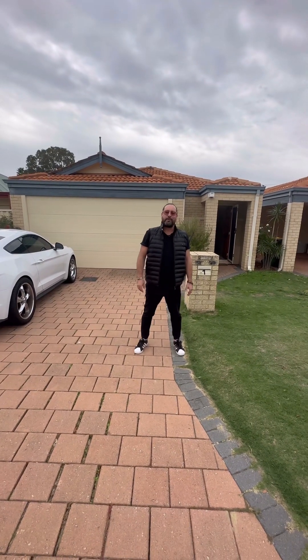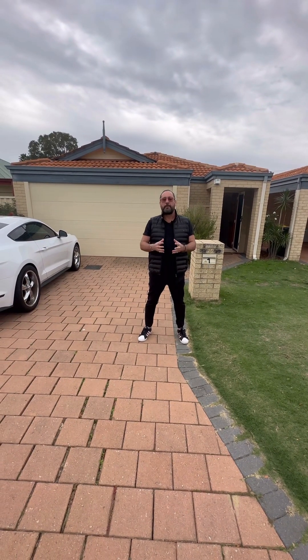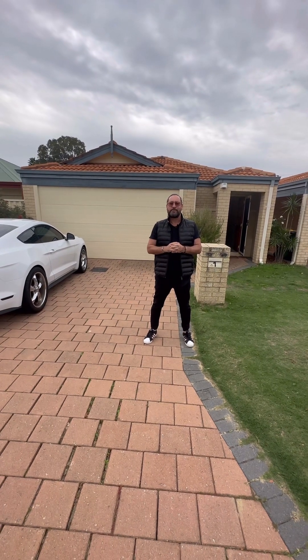Hey guys, Andy Vidot from Attree Real Estate here in Cannington. I just wanted to show you a new property that we've got coming to the market shortly. It would really make a good first home or even an investment property — those are probably your two options with this one.